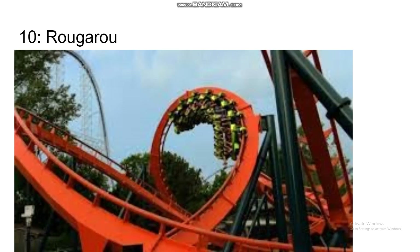Number 10 is Rougarou, which I've ridden as well. It's a floorless conversion of Mantis. It's got a kind of drawn-out first half with nice sustained intensity, but the second half really doesn't do anything. It is a bit taller and longer, but it just didn't really do that much for me overall.